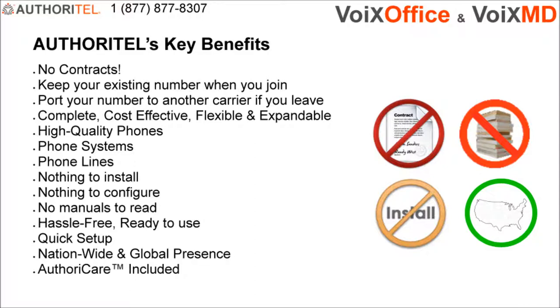When you join Authoritel, you can bring your existing number with you. If you decide to leave Authoritel, you can port your number to another carrier. Authoritel is very cost-effective, flexible, expandable and complete.